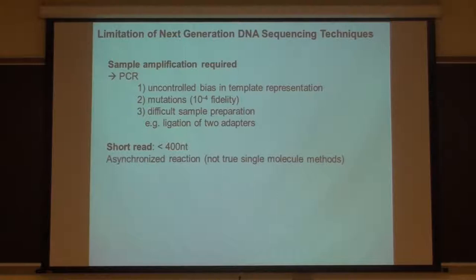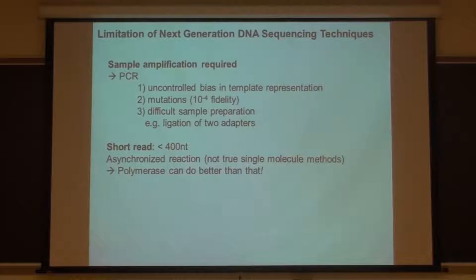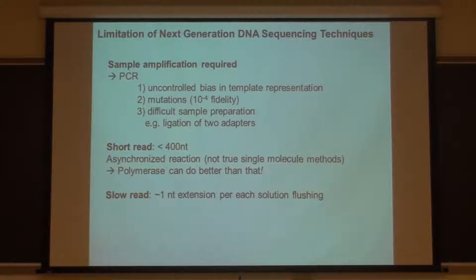The reaction is not synchronized. You have many, many colonies - 100 million clusters that you're trying to sequence - but you run the reaction one base everywhere, then move your robotic stage to image many different areas in a massively parallel way. It's asynchronous - you're not measuring things in real time. You measure one nucleotide extension for each solution flushing, so that can be slow.